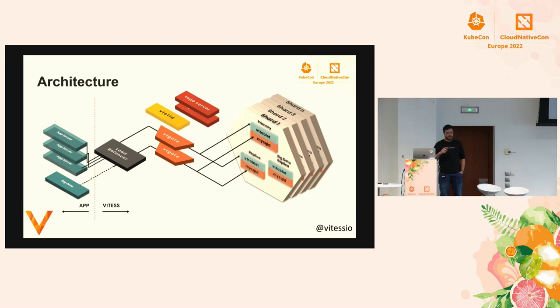In the architecture, we have shard1, shard2, shard3, through shardN, all belonging to one keyspace. Each runs MySQL, and on top of it we have something called VTTablet, which is a sidecar running alongside MySQL. VTTablet manages your MySQL, and any query that comes in will come to VTTablet first and then be sent down to MySQL. VTTablet also handles connection pooling, so all connections are managed by this sidecar. It exposes a gRPC API to the outside world.